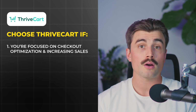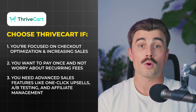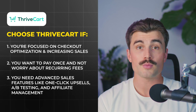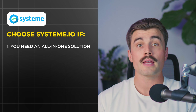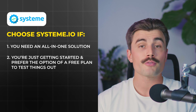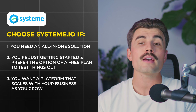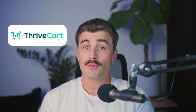Final verdict: which one should you choose? At the end of the day, it all boils down to your specific business needs. Choose ThriveCart if you're focused on checkout optimization and increasing sales, you want to pay once without recurring fees, or you need advanced sales features like one-click upsells, A/B testing, and affiliate management. Choose Systeme.io if you need an all-in-one solution covering sales funnels, email marketing, and online course creation, you're just getting started and prefer a free plan to test things out, or you want a platform that scales with your business. Both platforms are fantastic in their own right but serve different purposes — if you're heavily focused on selling products and boosting conversions, ThriveCart is the way to go, but if you need a more comprehensive tool that handles every aspect of your business, Systeme.io is the clear winner.